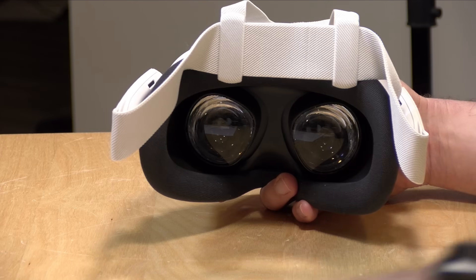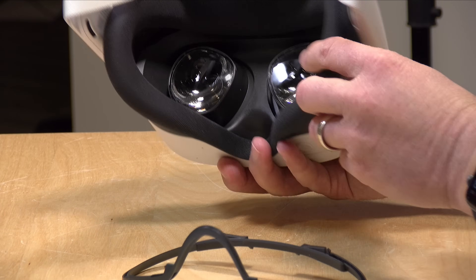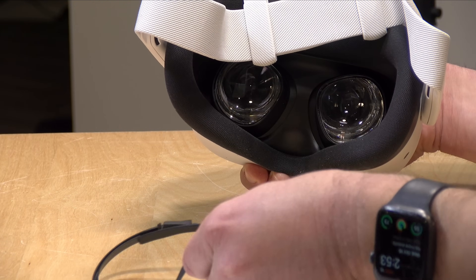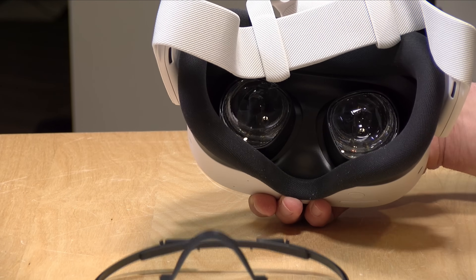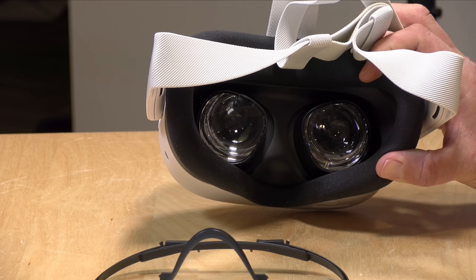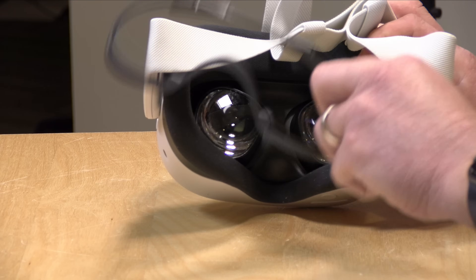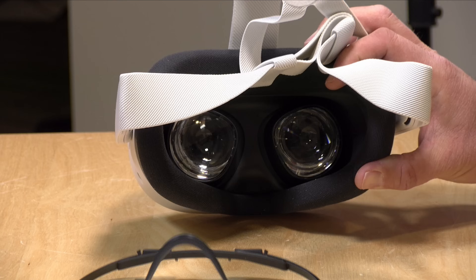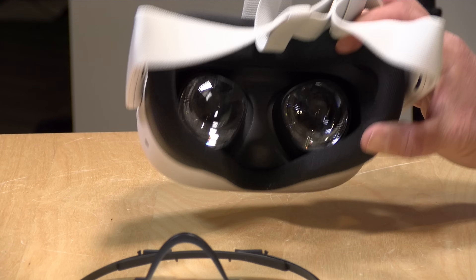If you are a prescription glasses user, they give you a spacer that you put in between the face mask and the headset to give you a little more room for your eyeglasses. I wear progressive lenses and have more of a correction on the nearsighted side. In my experience, I do fine without the glasses — I see very clearly inside these headsets. I would try using it without glasses first, and then if you need the spacer, go ahead. Meta also offers screw-in prescription lenses, which would probably be the best way to go if you want to correct your vision.